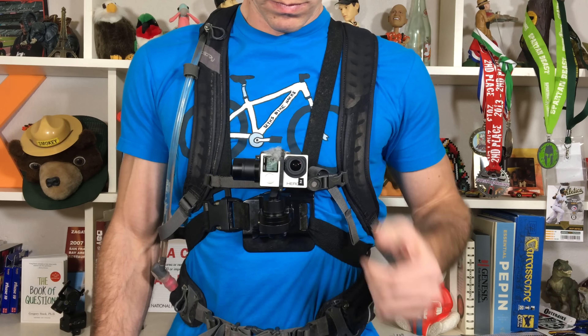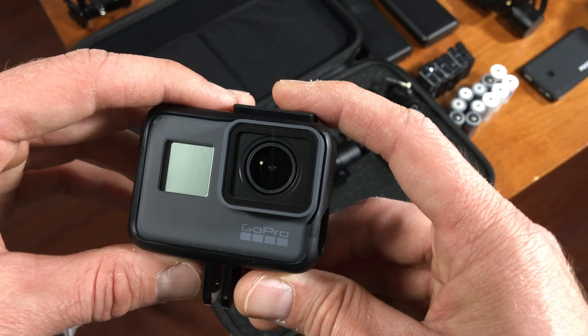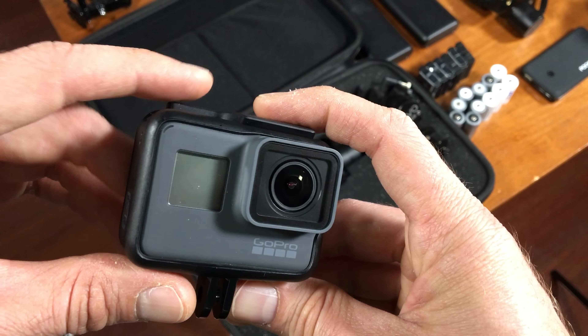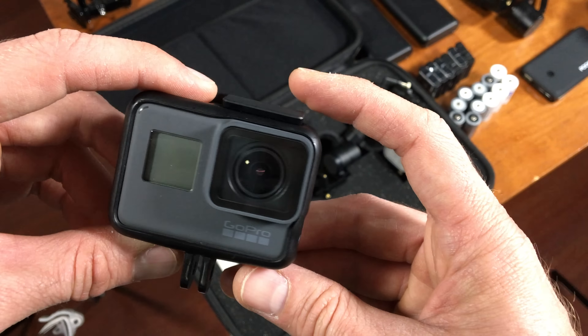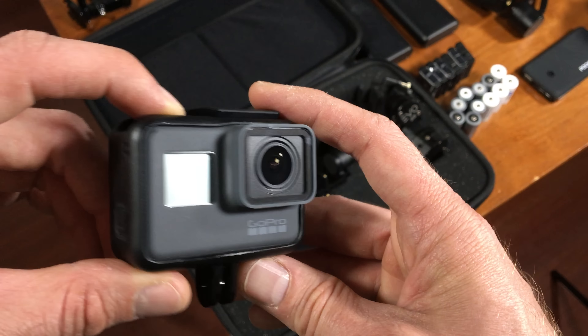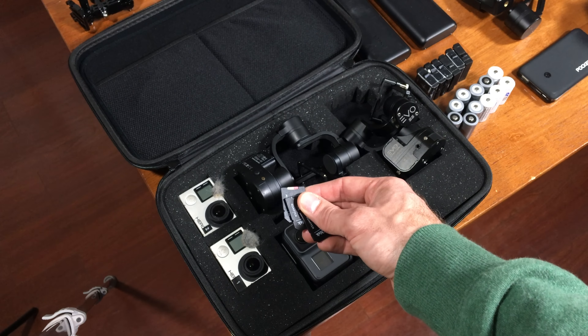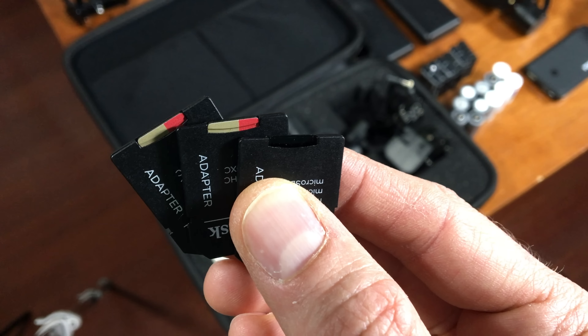This is my Hero 5 Black — it's my backup and emergency camera. I used it on my Q&A footage recently, but the audio that comes out of this thing is not that great when you put it on the gimbal, so I have no desire to sacrifice audio quality. I've also got a little slot for my SD cards — the more memory you've got, the better.